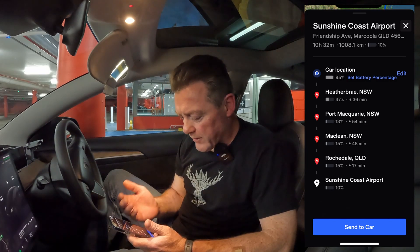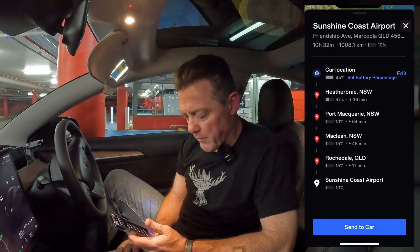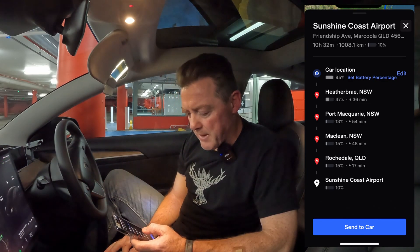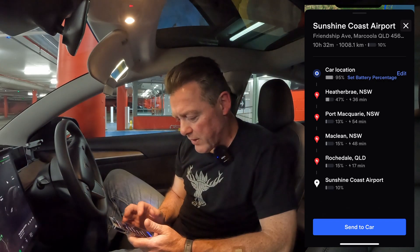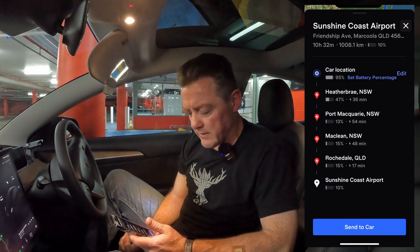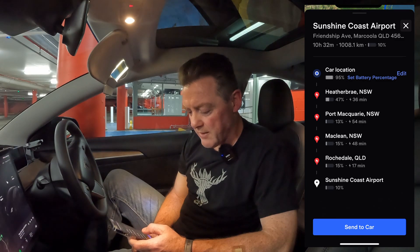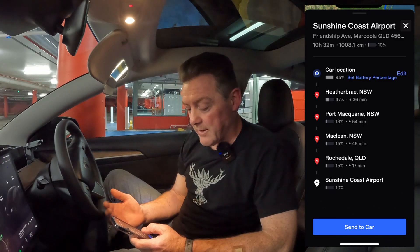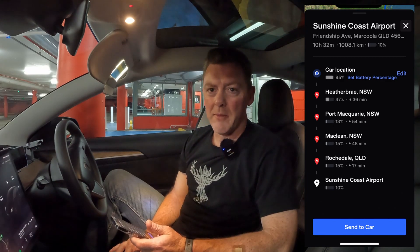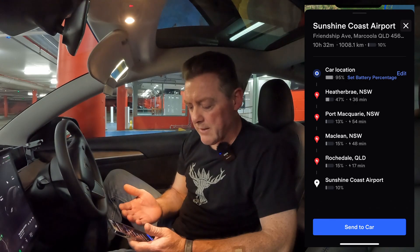It gives you the arrival state of charge at each supercharger and tells you how long you'll need to charge there. I honestly don't think this is very accurate — looking at the Port Macquarie one, from 13 percent it's showing 54 minutes, but that's really only going to take about half an hour. It's got some bugs to iron out and it's not super accurate, but at least gives you an idea of how often you'll need to stop and charge. Charging from 13 to 80 percent in this car, if I'm not sharing a supercharger, would only take 20 minutes at most.